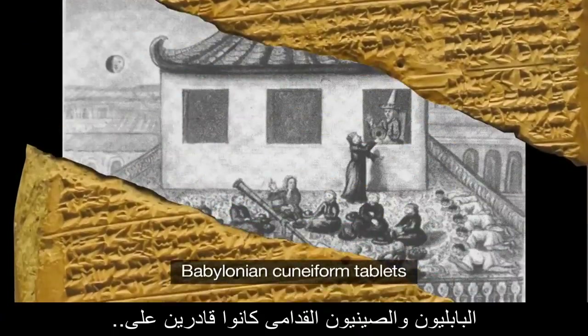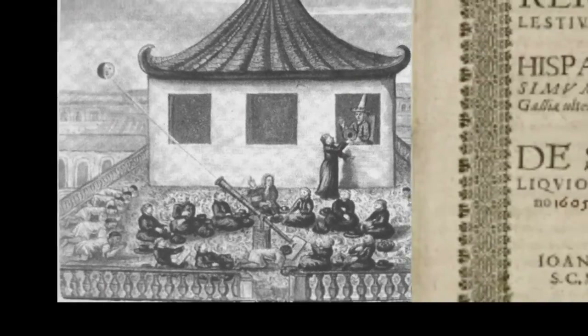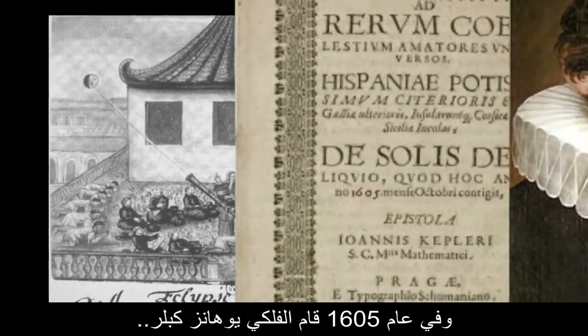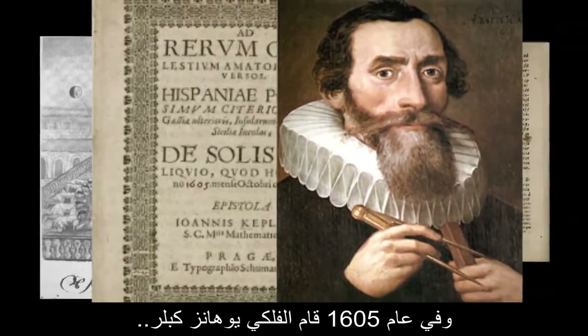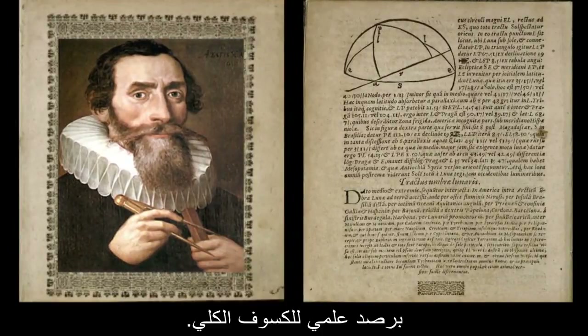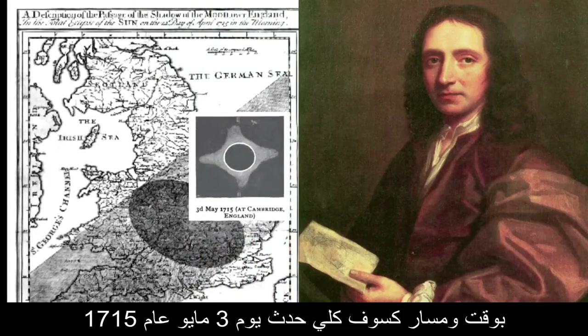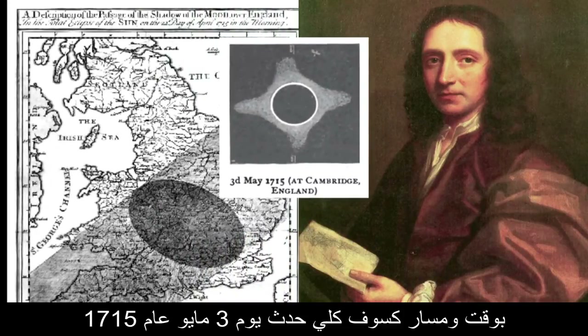The Babylonians and ancient Chinese were able to predict solar eclipses as early as 2500 B.C., but it wasn't until 1605 that astronomer Johannes Kepler made a scientific observation of a total solar eclipse. More than a century later, Edmund Halley predicted the timing and path of a total solar eclipse that took place on May 3, 1715.